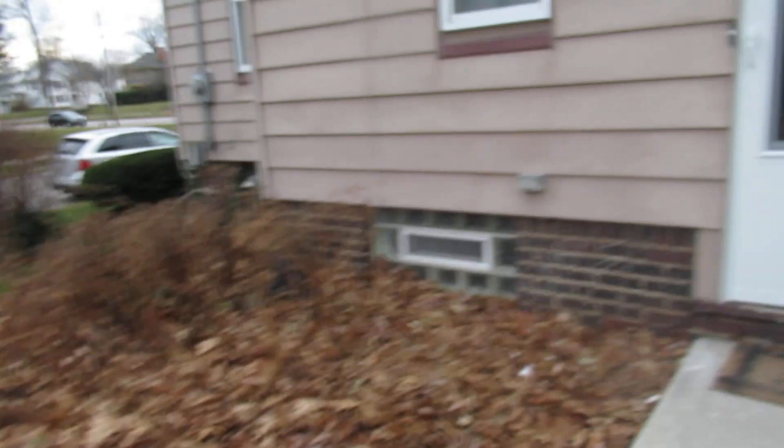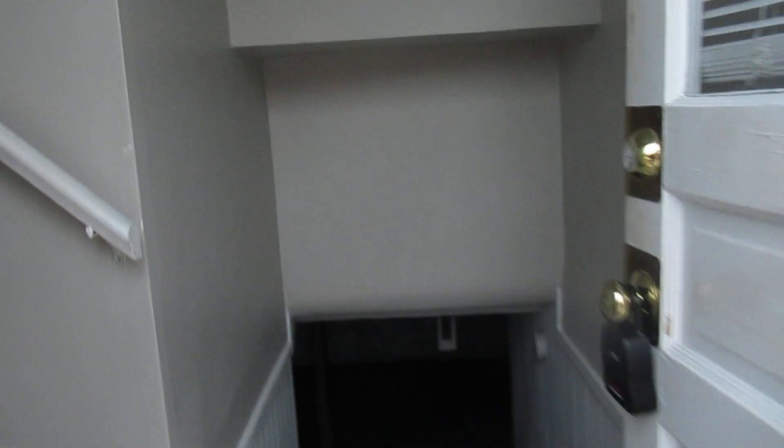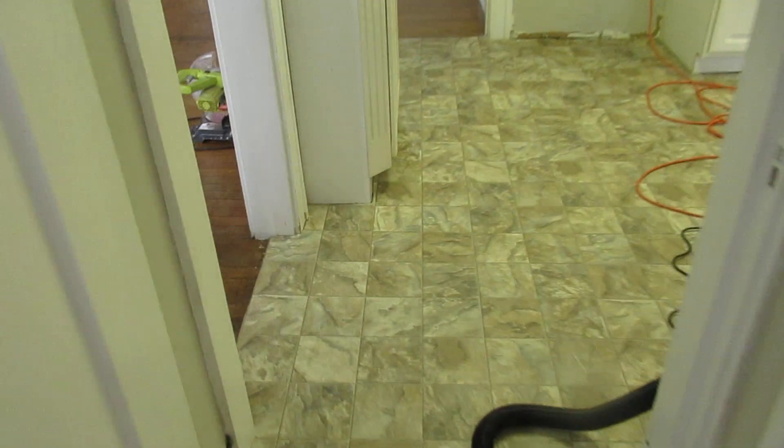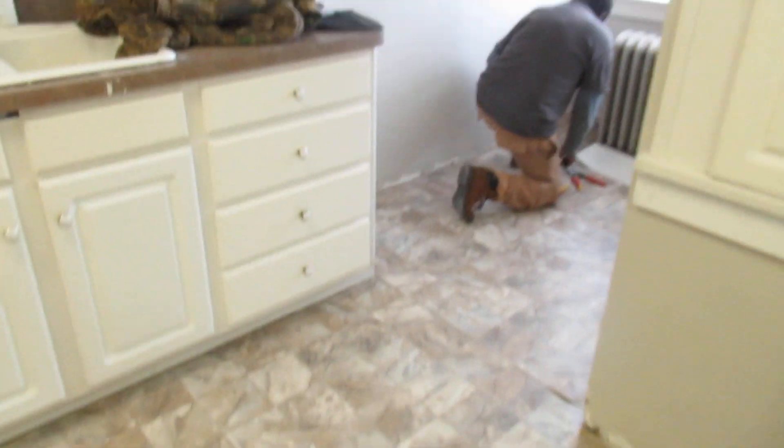Home Depot ran out of the floor we want to put in, but we're putting half of it in anyway. Right here is the flooring — Otis is putting it in right now.